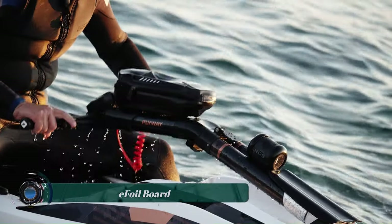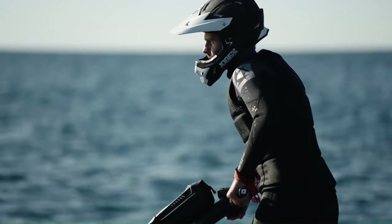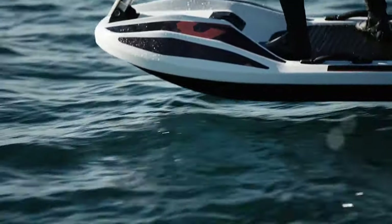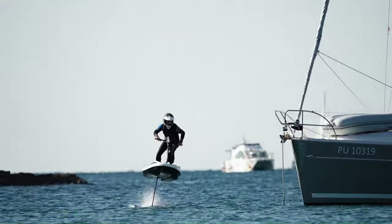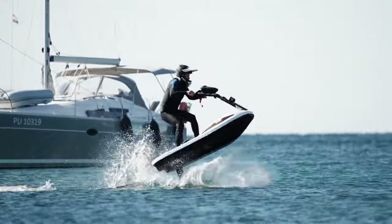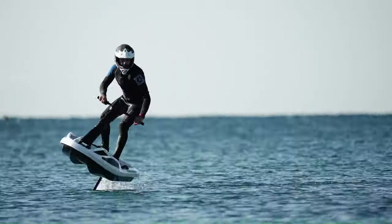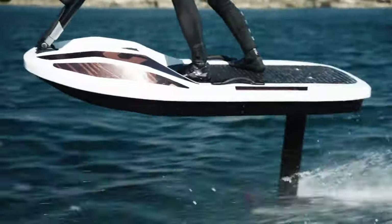The E-Foil Board is a state-of-the-art water sports device that allows you to glide over water. It combines the thrill of surfing with the technology of electric propulsion. The board is designed with an electric motor and a hydrofoil that lifts the board above the water's surface, giving the sensation of flying over water. The E-Foil Board is highly awarded and features a dual-drive, interchangeable propulsion system, offering up to 45 minutes of foil time.